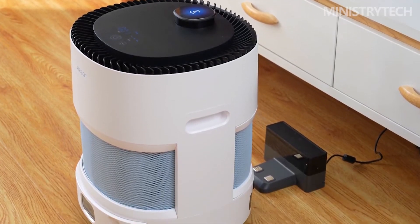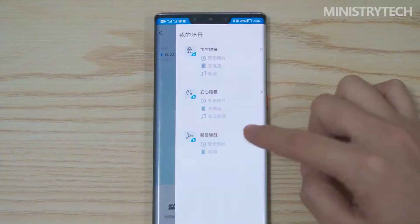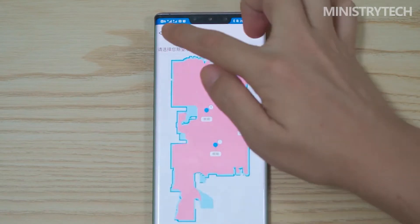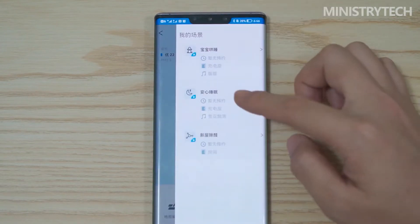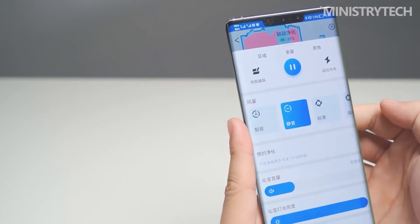The app of Ecovacs AirBot AVA is very simple, and the functions are clear at a glance. The bottom shows, from left to right: map management, starting to purify and return to charging. It is also possible to switch between area cleaning, whole house cleaning and in-situ cleaning. During the cleaning process, the upper left corner of the app displays the outdoor PM 2.5 value, the real-time monitoring value of Ecovacs, and the VOC value, while the upper right corner displays the power of the device. After the first whole house cleaning, a room map will be generated, and a purification point will be generated on the map according to the value.